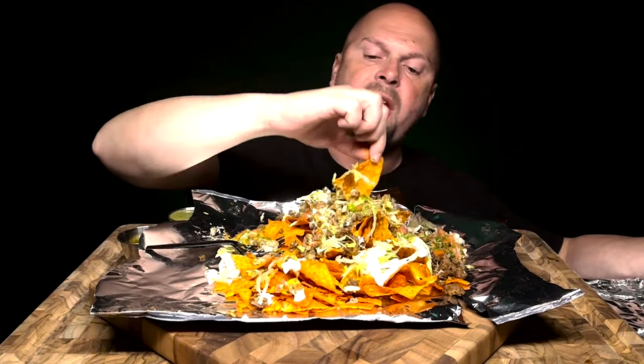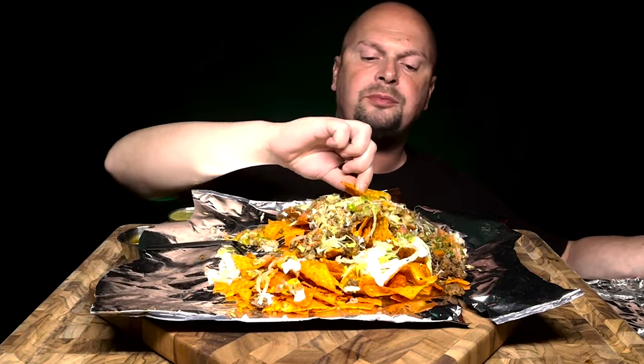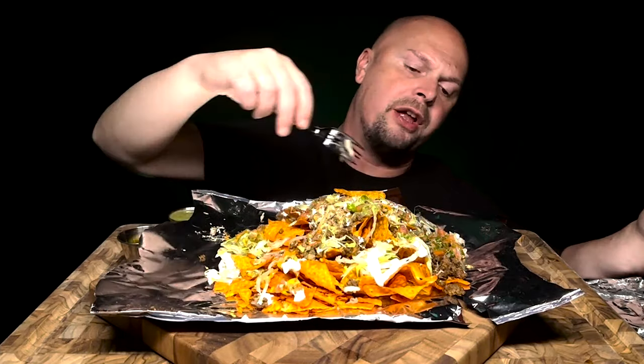I want to do another pizza mug, man. I don't know what pizza place I want to do. What do you guys think? What pizza place would be good?